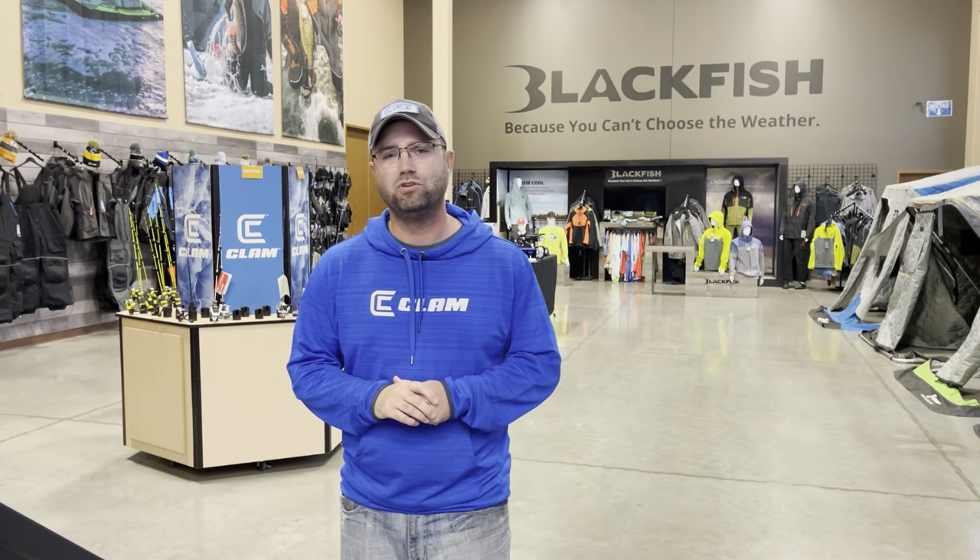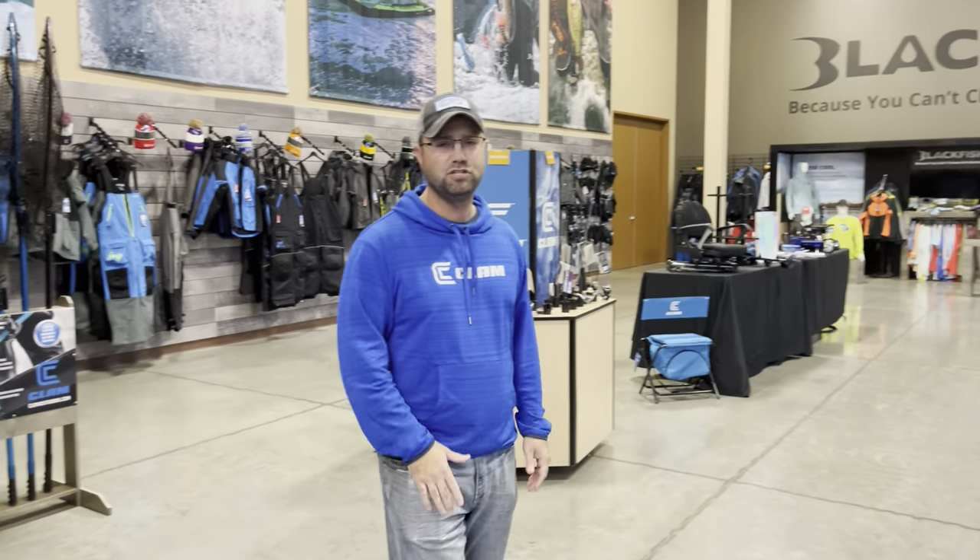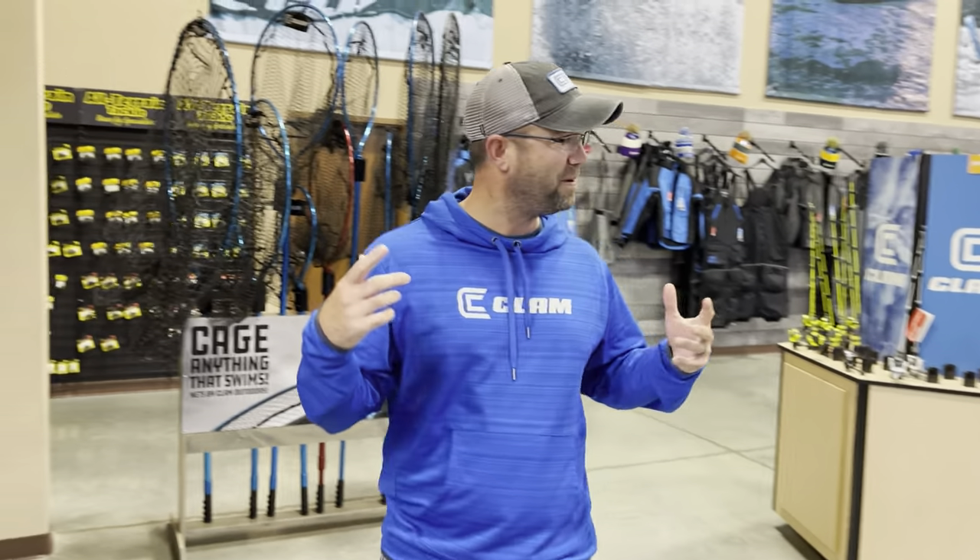November 19th through the 21st, the Expo Center out there in Blaine, Minnesota. But let's talk about some of the new stuff from CLAM that you can see at this show. We're just going to do a lap here in our showroom, starting with Tackle.